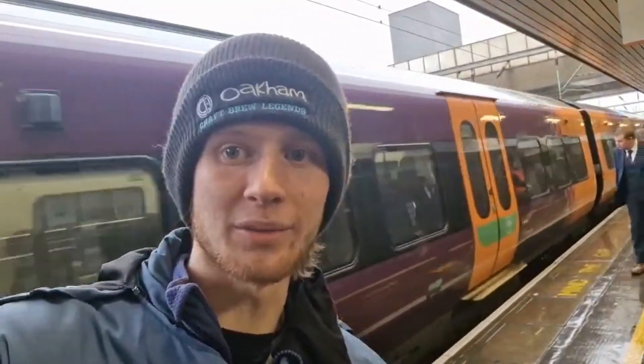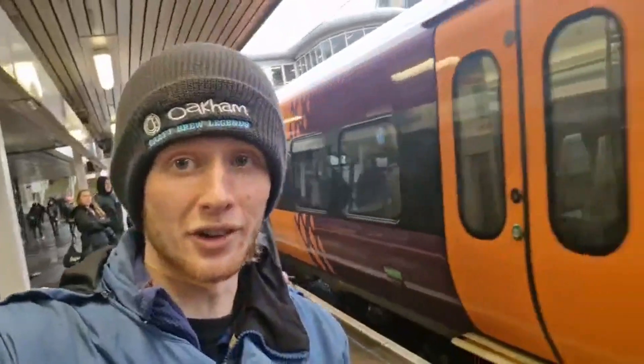Hello everybody, it's Kyle Peake here and today I'll be reviewing this West Midlands Trains service as you can see behind me. I'll be getting from Wolverhampton to Telford — four cars, you can see. I changed at Wolverhampton coming from Lancaster, so now it's time to get on board and head off to Telford on the train that's terminated in Shrewsbury.